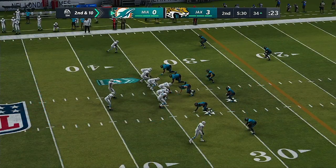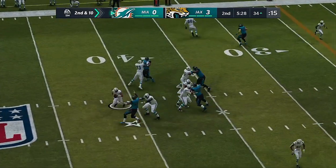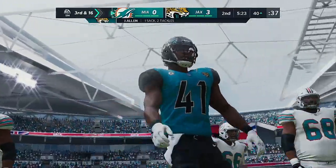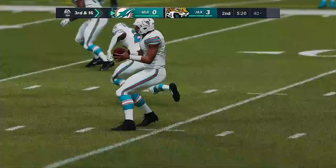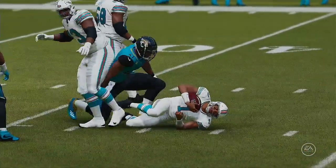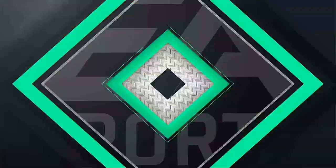From the 34, second and ten. From the gun, it's Tua — and down he goes. They sack him back around the 41-yard line. Josh Allen credited with a sack — a loss of six. He was trying to go through his progressions, find someone to get rid of the football, before he knew it he was on his back. Great job defensively — nowhere to go with the football. That led to the sack.